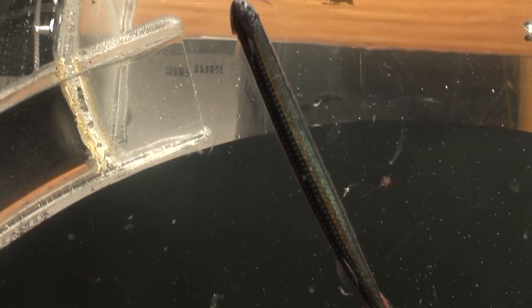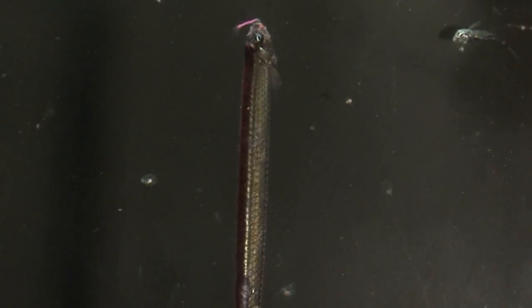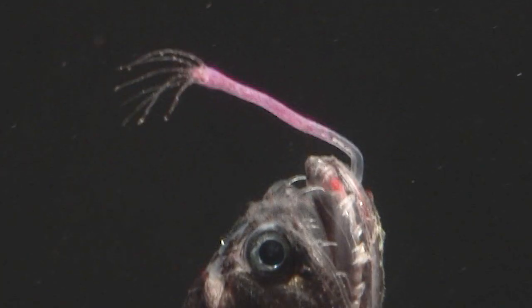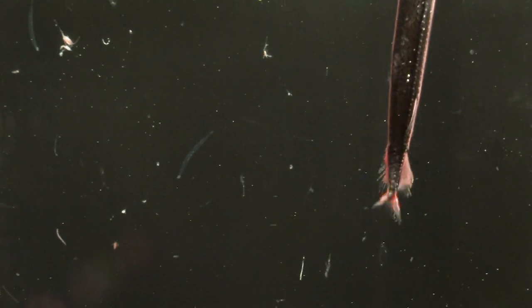There's no other footage of a living honeycomb dragonfish like this. Like all the dragonfishes, they have large teeth that shut like a trap on their prey — terrifying perhaps, but they are only a foot, 30 centimetres, long.